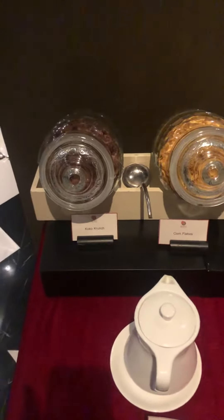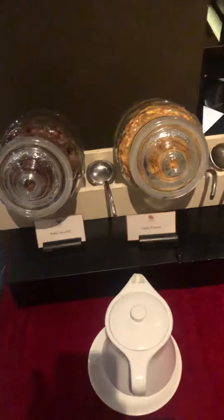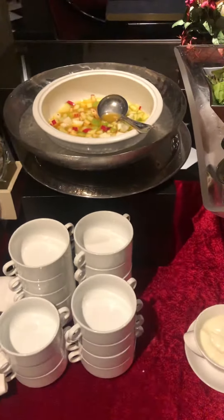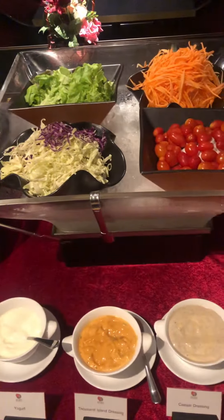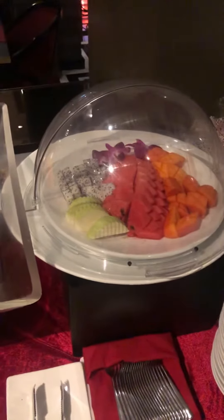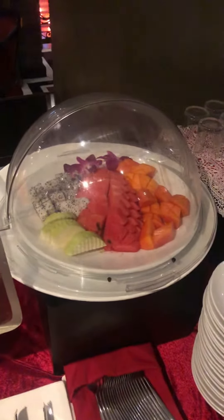This is the Saigon Mansion Breakfast Buffet. Here we have cereal, chopped fruit, salads, salad dressing, fruit, jackfruit, melon, watermelon, and mango, and juices.